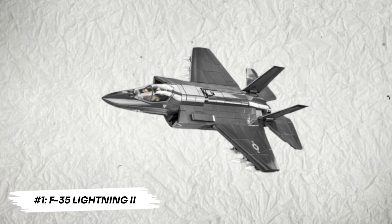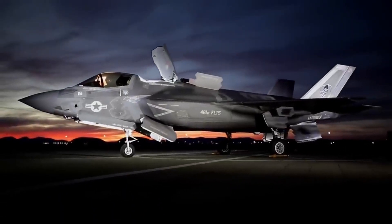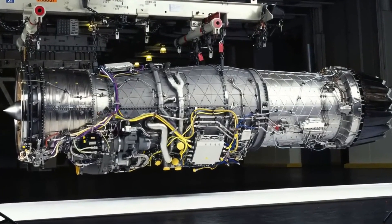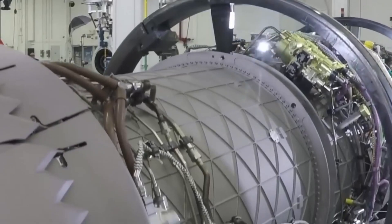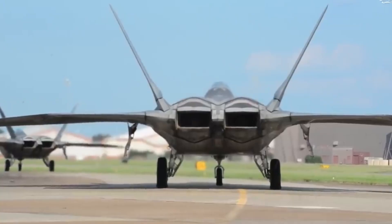Number 1: F-35 Lightning II. Lockheed Martin's F-35 may not have even been on the list three years ago. Its development was deemed dysfunctional by the New York Times due to delays, overspending, and a plethora of technical issues. But ever since, the F-35 has been moving up the fighter jet hierarchy. For the top place, the F-22 Raptor is a strong candidate as well.